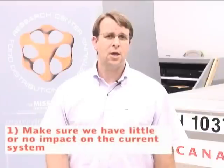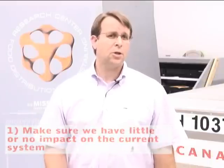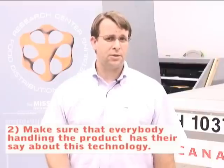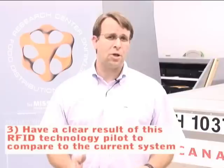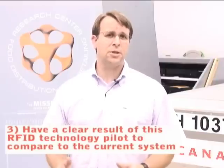Here are a few key success factors in this project. The first one is we want to make sure that we have minimal or no impact at all on the current system. The second one, we want to make sure that everybody handling the product has their say about this technology. And the third one is we want to have clear results of this RFID technology pilot to compare to the current system and be able to show that reconciliation of the pieces from the beginning to the end is possible without any effort.